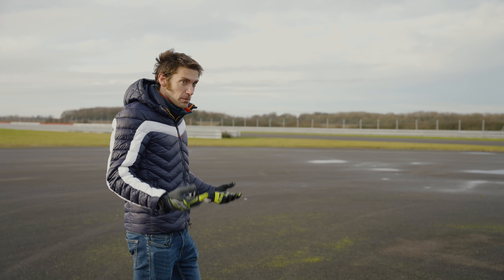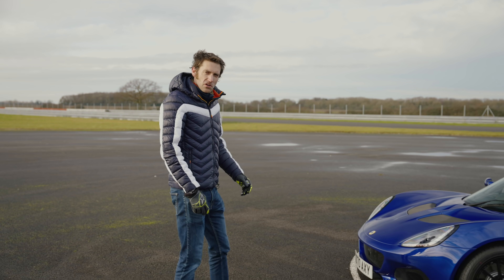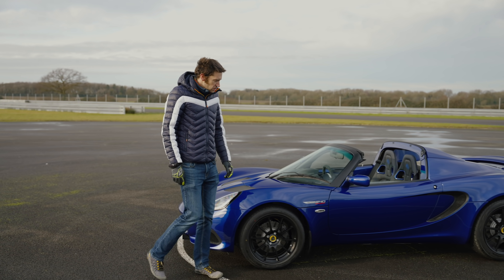You'd be pretty excited, wouldn't you? I would be, certainly. So without further ado, I give you the new Lotus Elise Sport 240.